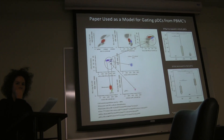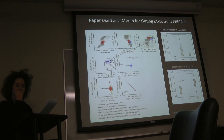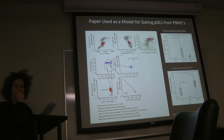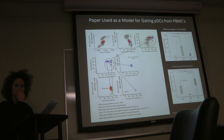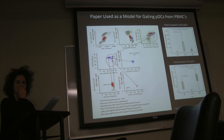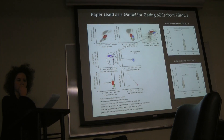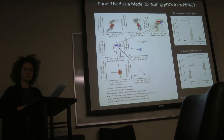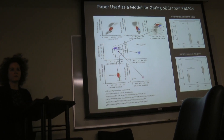Once they get matured, they express a high level of MHC class II.